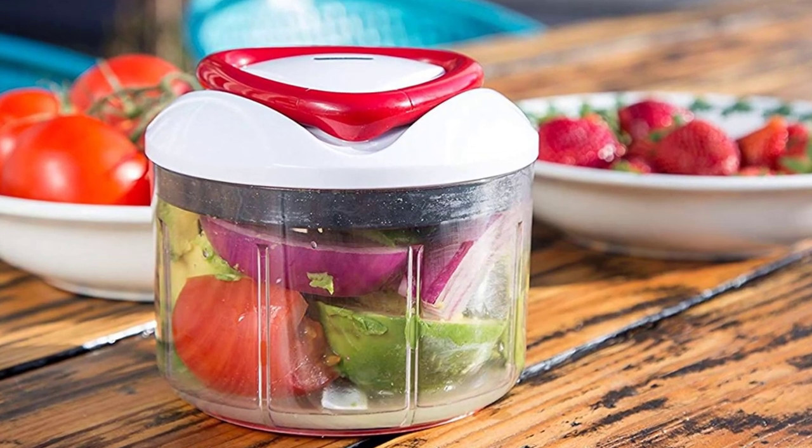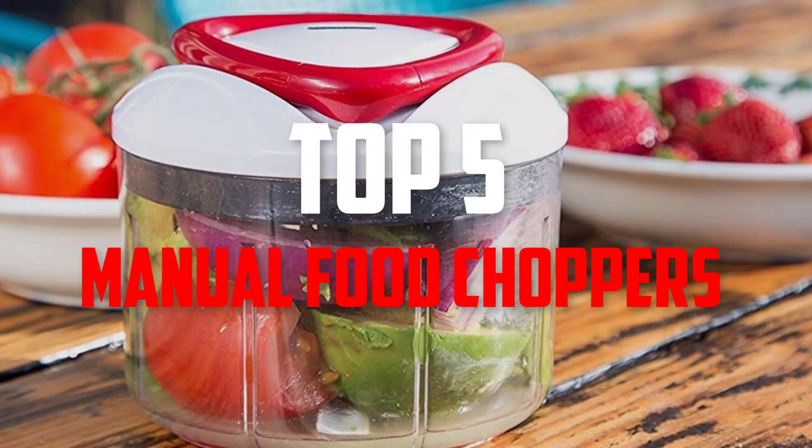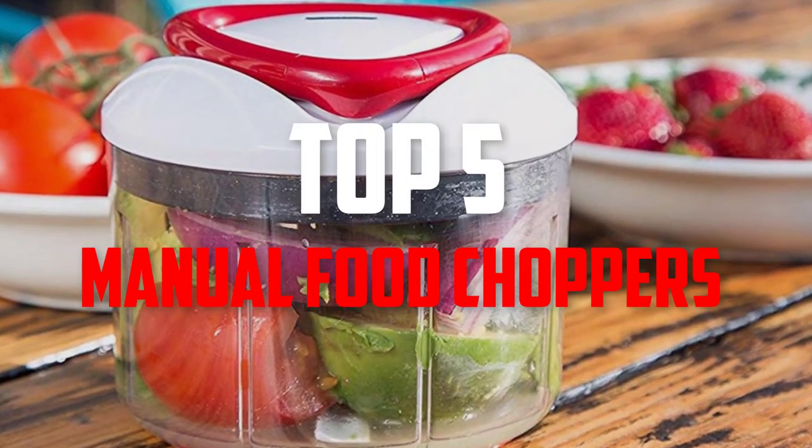Hello everybody, welcome back to Pick the Best Ones. In this video we are going to check out the top 5 best manual food choppers. Let's get started with the list.